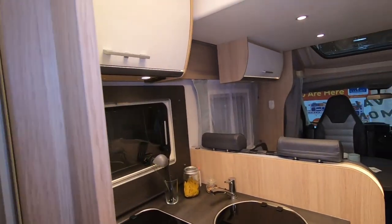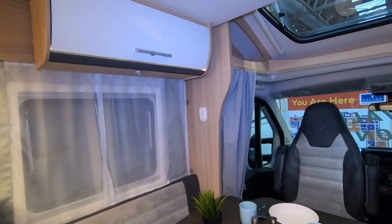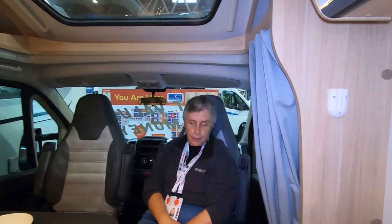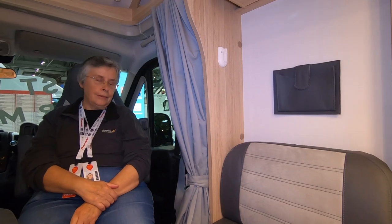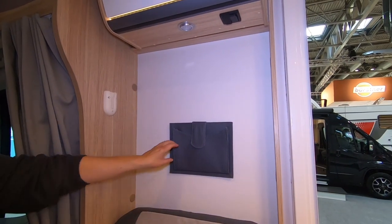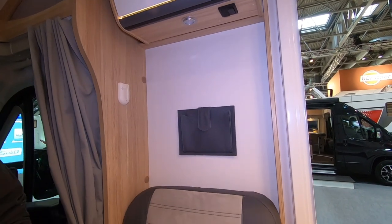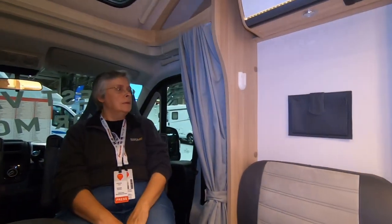Of course the reason for this van is the garage. I'm quite liking this — once I like somewhere I don't normally want to leave. Things like a little pocket there — that's nice. It does remind me of a Hymer, a little bit like the Hymer Tramp.